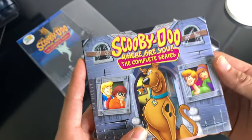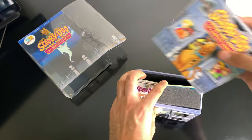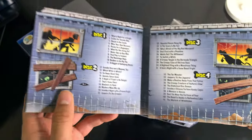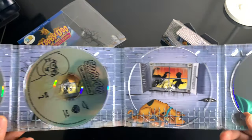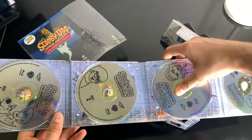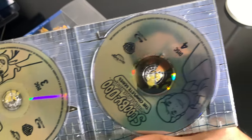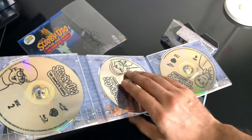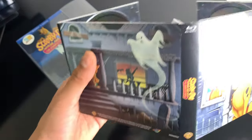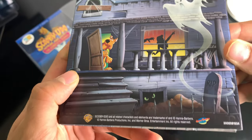Alright, let's get to the discs. You guys already saw the digital code. It's not even in a full case — it's just a small CD-style case. Disc one, disc two, disc three, disc four. Let's see if we can flip it. That's all the artwork. It's a good set — they did a good job. It just folds out. I know some of you are just here for the digital codes.